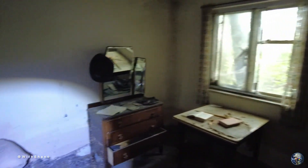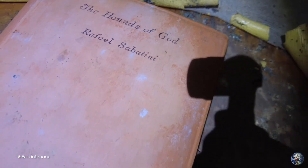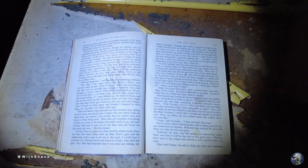In here as well is another bed — horrible, but it's the way that we like it. What is this — 'The Hounds of God'? There's also one open here on the page. Let's have a look here, see if there's anything.